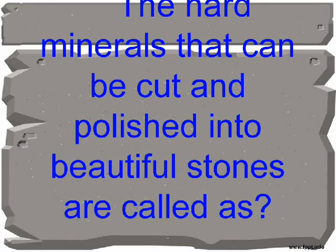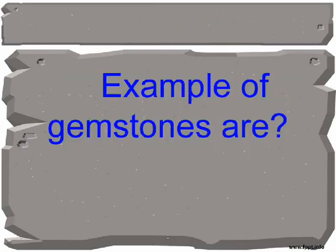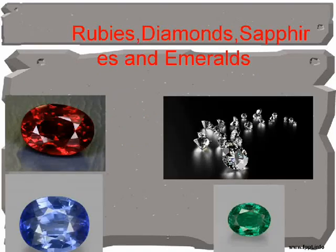The hard minerals that can be cut and polished into beautiful stones are called gemstones. Examples of gemstones are rubies, diamonds, sapphires, and emeralds.